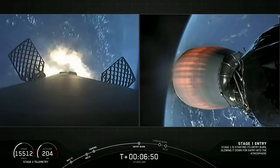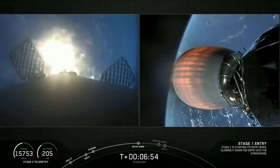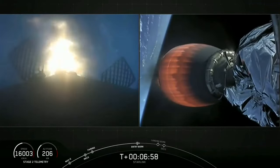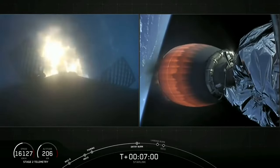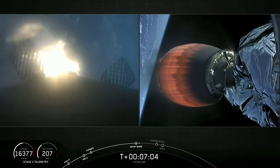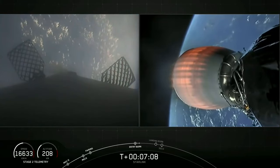Stage one, entry burn, start up. So there we have visual confirmation that the first of two burns, the entry burn, has begun. This will last for about another five seconds. Stage one, entry burn, shut down.